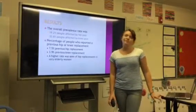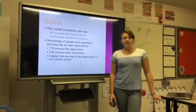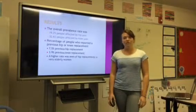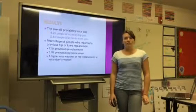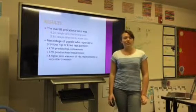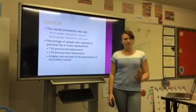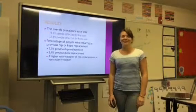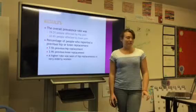The results. The overall prevalence rate for people affected by hip pain was 19.2%; people affected by knee pain was 32.6%. The percentage of people who reported a previous joint replacement was 7.5% for hip replacement and 3.9% for knee replacement. A higher rate of hip replacement was seen in elderly women.